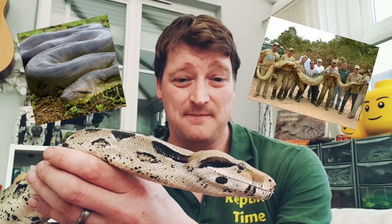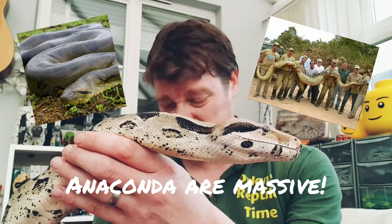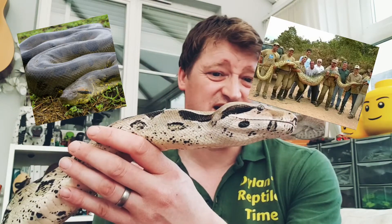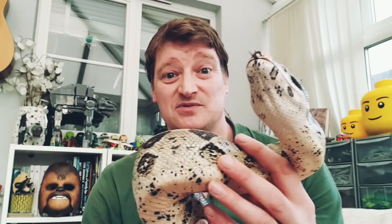The largest snake in South America is the anaconda — you've probably heard of them. They're the largest and heaviest snake in the world, and they can get four times as big as Stretch here, and almost as long as the reticulated python. They're mainly found in the rainforests of South America, including the Amazon rainforest, the largest jungle in the world.